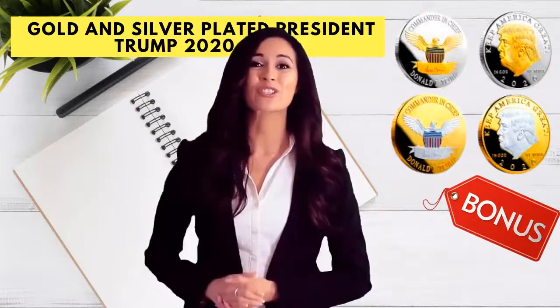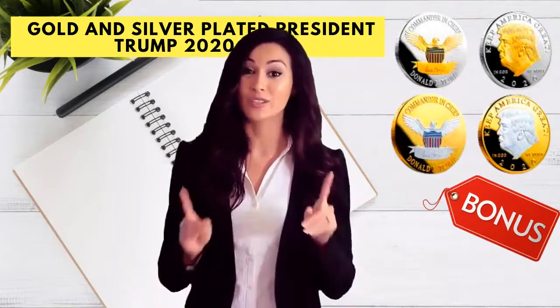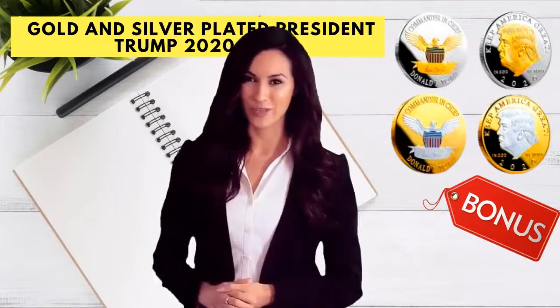Hey, I'm Ramona and I'm about to show you something shocking, so take a deep breath and watch the following video.